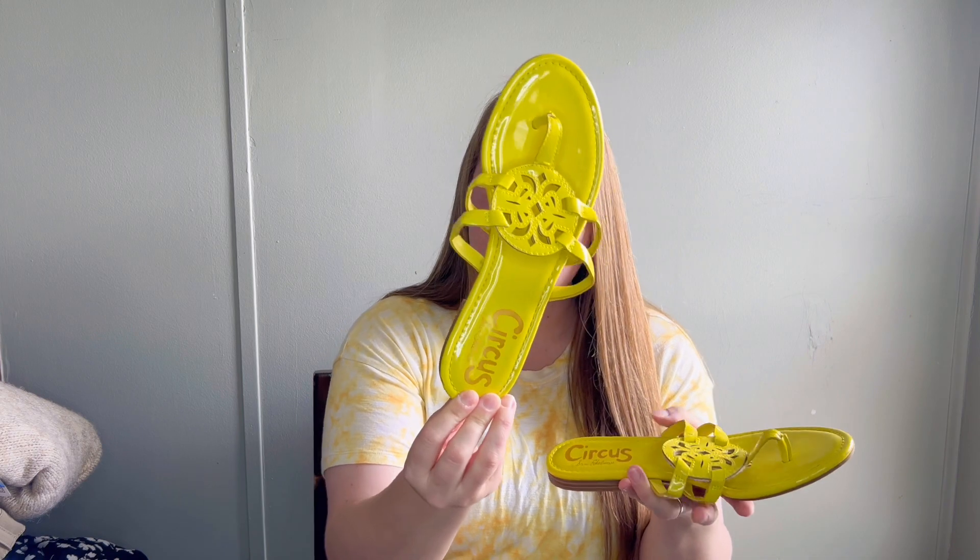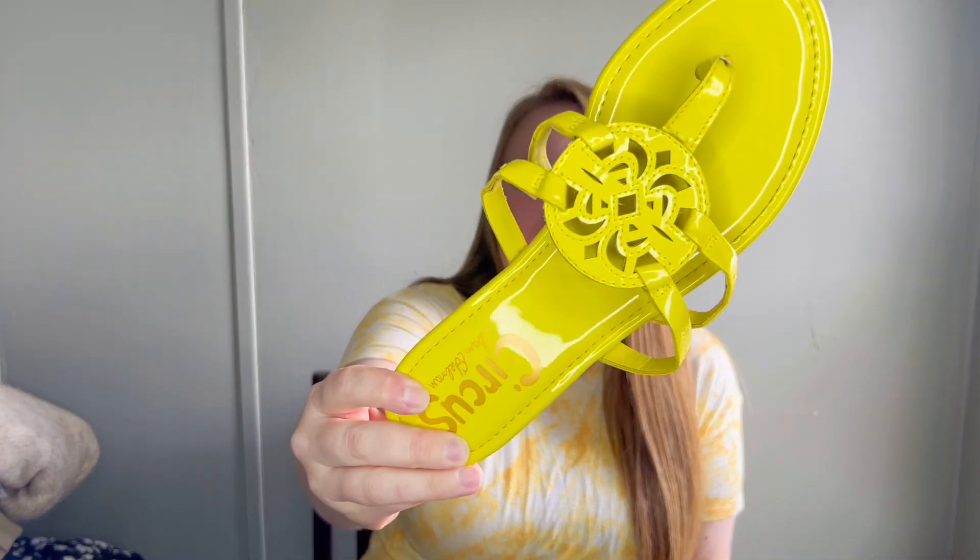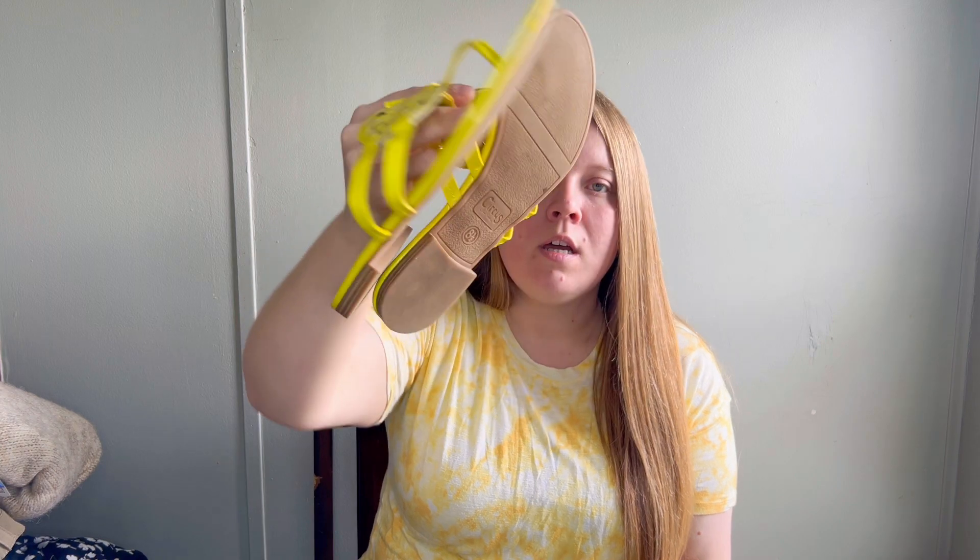Anytime I see sandals for really cheap I'm going to pick them up, just like these Sam Edelman sandals - I actually have the same style in brown, but this pair is a very bright neon yellow. I decided to pick these up because they were in really good condition with very little wear - they just need to be wiped down. They're a size eight and a half, and I feel like I could get at least $18 for these.